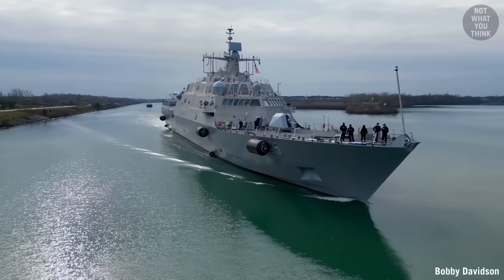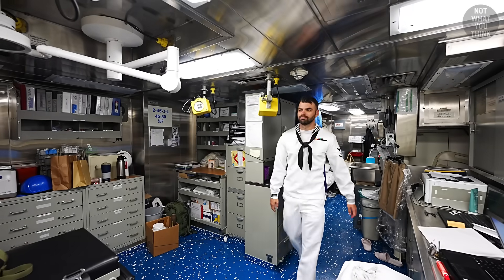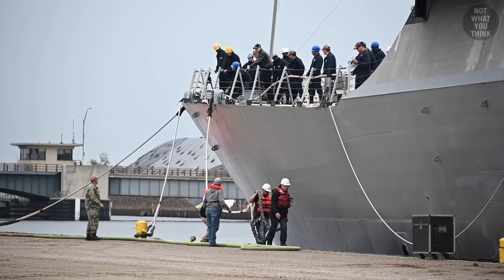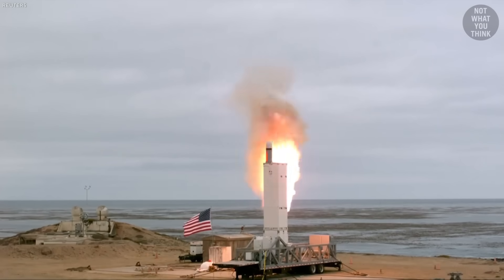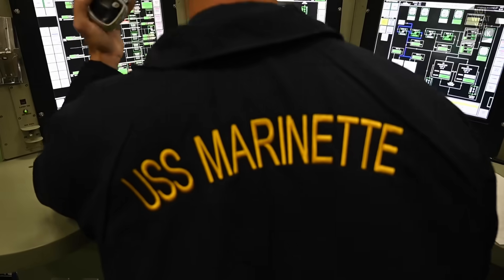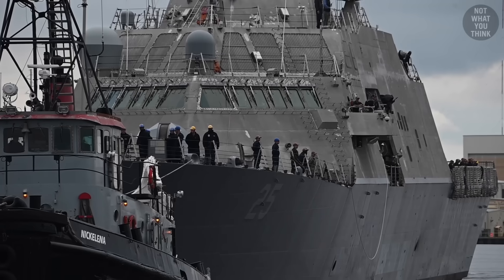But why is this ship forbidden from hunting submarines and there is no way to change it? Why the doctor on USS Marinette is the same person who does the mooring lines when the ship is at port? How can this class of ships launch Tomahawk missiles even though it has no launch cells built in? And why among all freedom-class littoral combat ships, USS Marinette is the only freedom done right — which is not what you think.